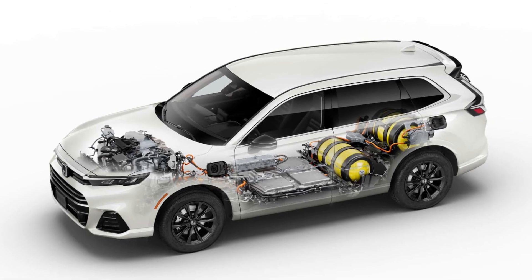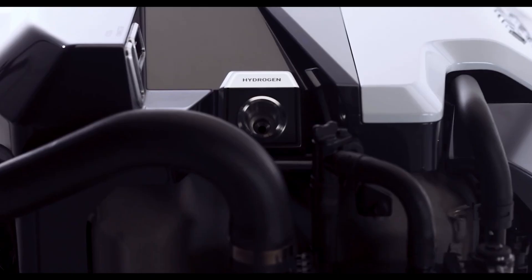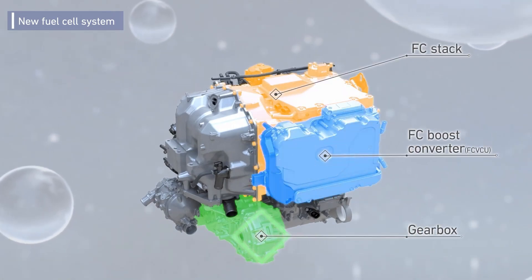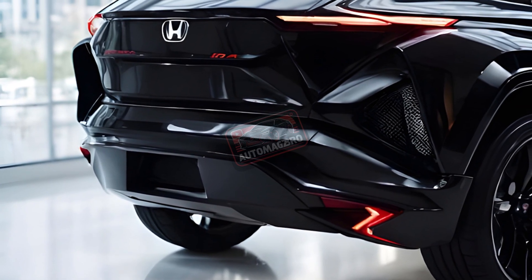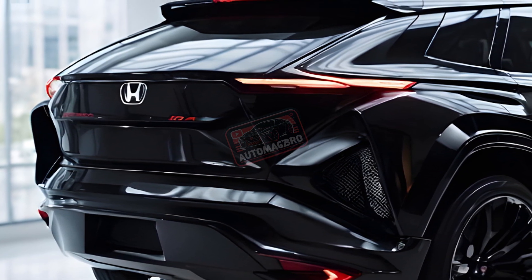What's under the hood? Let's pop the hood. Unlike the standard CR-V, the EOFCEV features a brand new powertrain developed by Honda in collaboration with General Motors. This system is a significant leap forward, boasting double the durability, faster cold weather starts, and a much lower production cost compared to Honda's previous fuel cell vehicles.